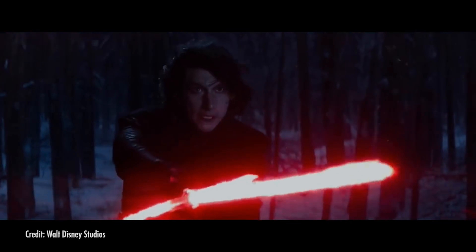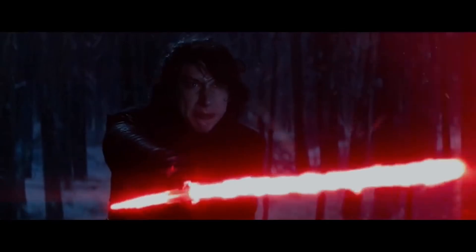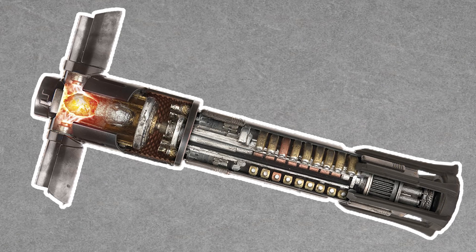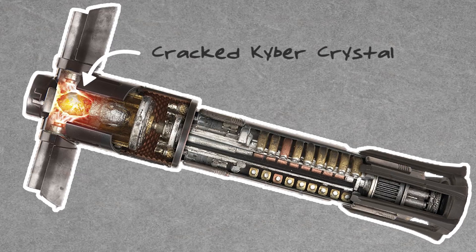And you know Kylo Ren's lightsaber that seemed like it had a glowing guard near the hilt? Well, those are actually vents to release extra energy. His kyber crystal is cracked, making it completely unstable. So, lightsabers are powerful, laser-like weapons that use crystals and gemstones as their source of power. Could that actually work in real life? And what gemstones would you use?